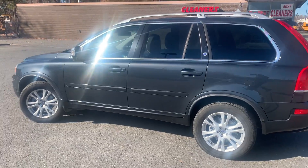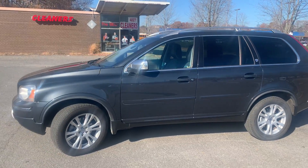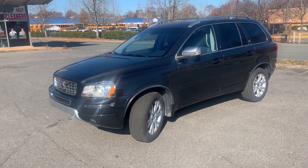Hello everyone, I'm Brian with Carolina Auto Imports here in Charlotte, North Carolina. Today's featured vehicle is this amazing 2013 Volvo XC90 all-wheel drive with the Platinum Edition.